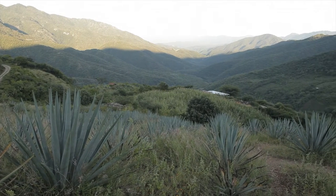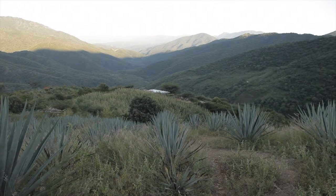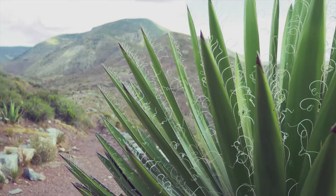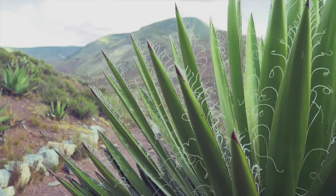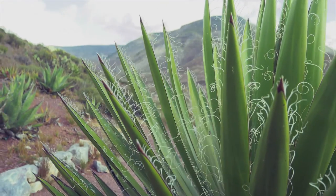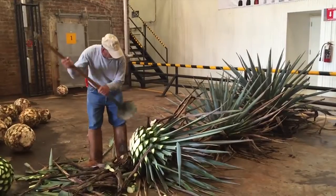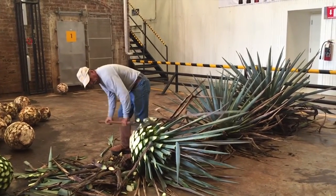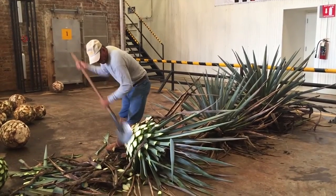There are over 20,000 agave farmers cultivating some 400 million agave plants today. Agave grows in the highlands, more than 2 kilometers above sea level, and it usually takes no less than 5 years for plants to reach maturity. However, it might take up to 12 years before agave develops enough sugars to be used in the most superior tequila. The harvesters, called jimadors, cut the plant and remove spiky leaves to expose its heart — the piña — which is later transported to the distillery.